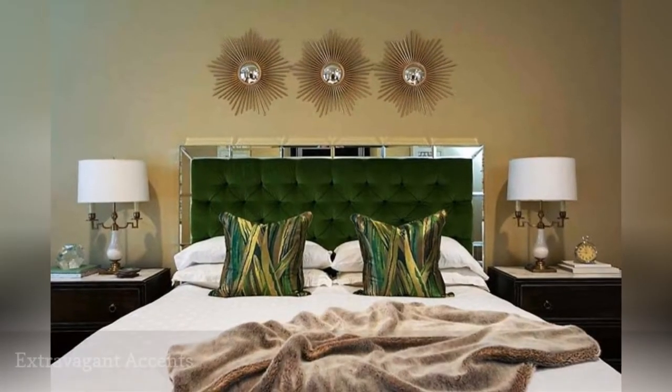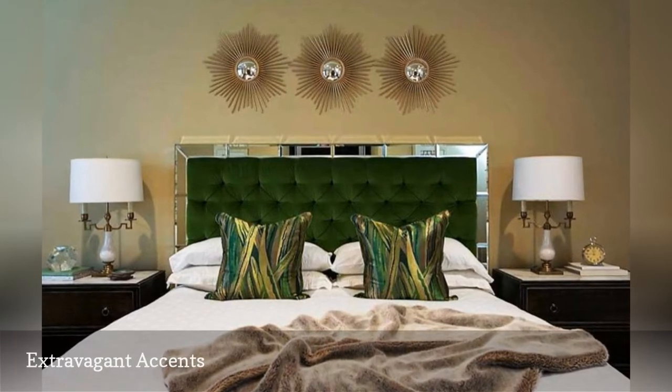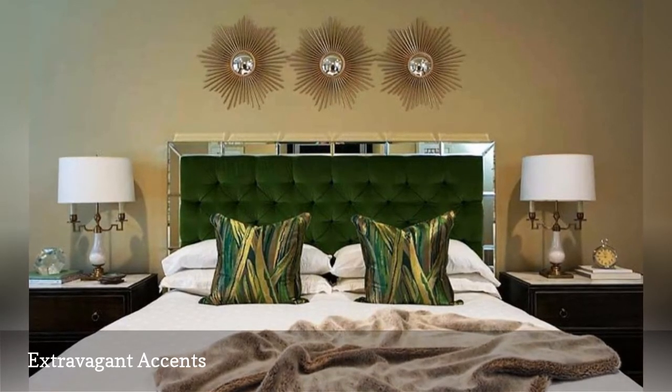Want to turn your master bedroom into a stunner? EJ Interiors shows you an easy way to do it — add plenty of luxurious glamour in the form of mirrored surfaces, plush velvet, and soft faux fur.